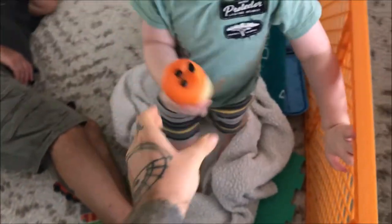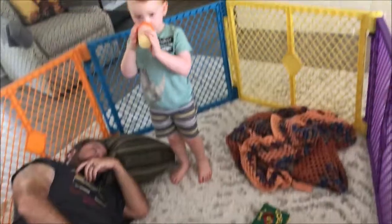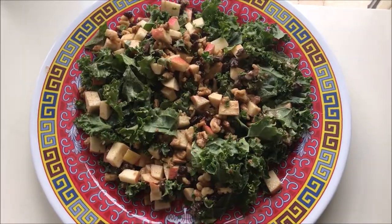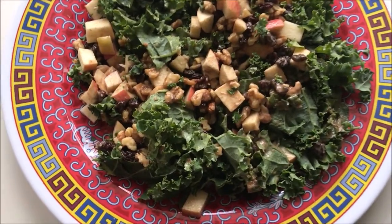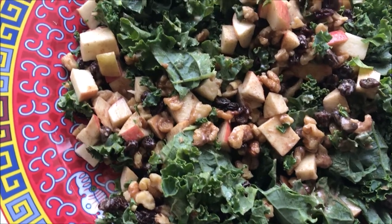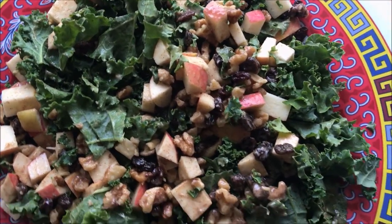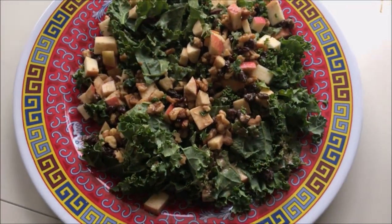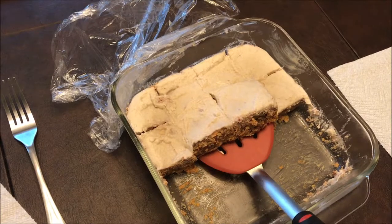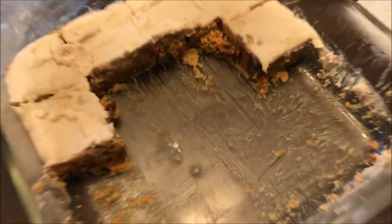I gave the little one to Isaac. And here is dinner — it is my favorite salad: kale, apples, walnuts, raisins, and the dressing is just liquid aminos and almond butter. Then for dessert I made raw carrot cake.